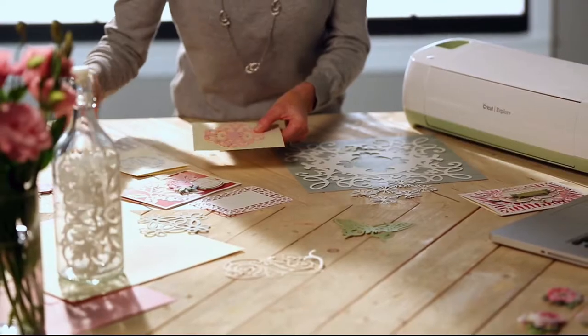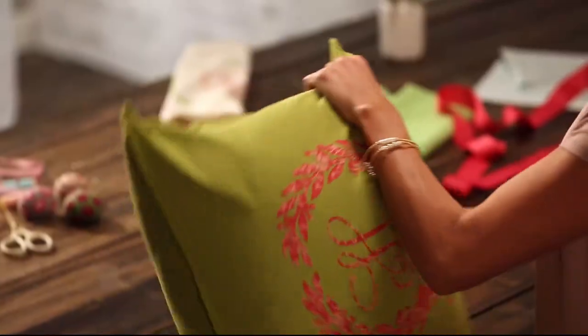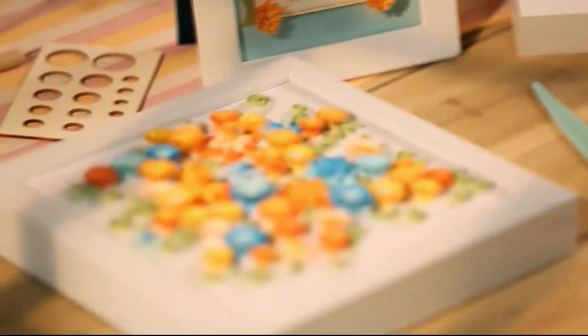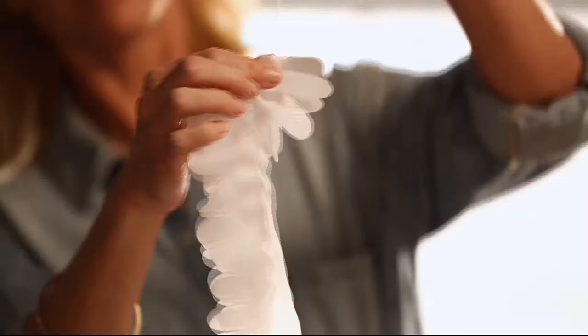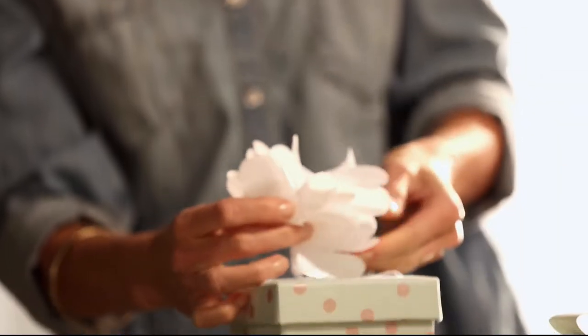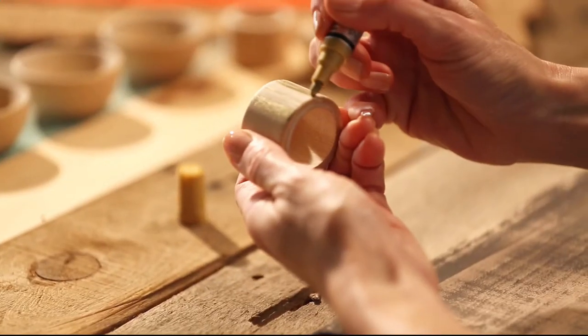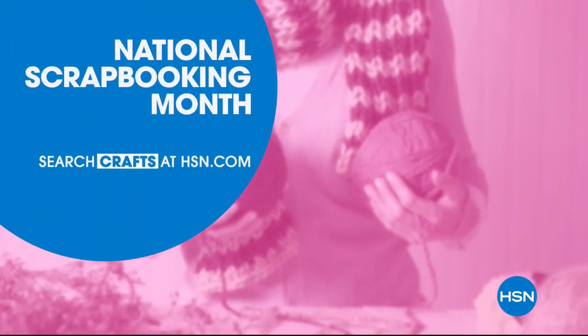It's project central around here — with just a little imagination, some of this and a bit of that, the possibilities are endless. Whether you're just getting started or you know your way around a glue gun, we have the supplies and ideas to help get it done. Say yes to DIY at HSN.